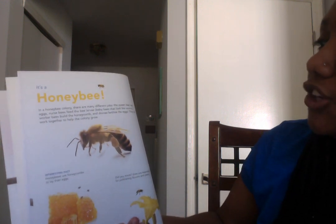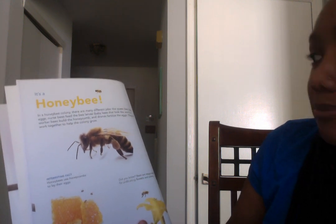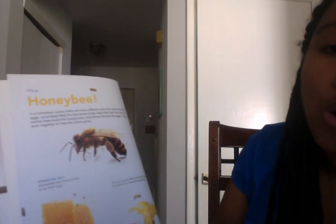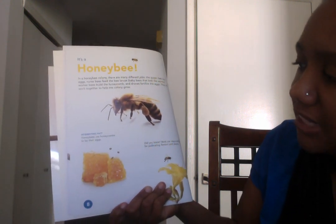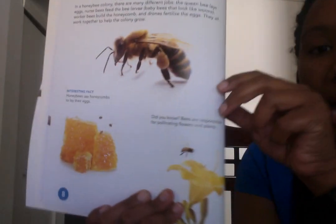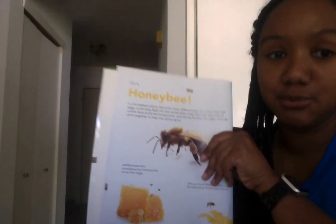In a honeybee colony, there are many different jobs. The queen bee lays eggs. Nurse bees feed the bee larvae — baby bees that look like worms. Worker bees build the honeycombs, and drones fertilize the eggs. They all work together to help the colony. Honeybees use honeycombs to lay their eggs. Did you know bees are responsible for pollinating flowers and plants? Bees help keep our flowers alive — isn't that a fun fact?